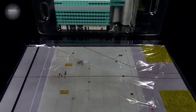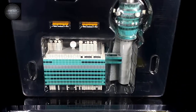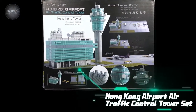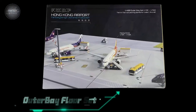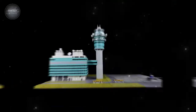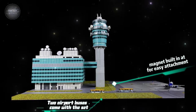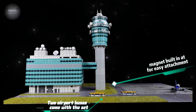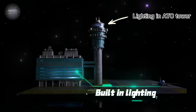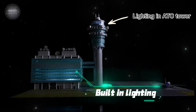This is Fantasy Wings 1:400 Airport Series. We have here a Hong Kong air traffic control tower set and an outer bay floor set. The floor sets have magnets built in, making it easy to attach them together. The air traffic control tower set has built-in lighting operated by two double-A batteries.